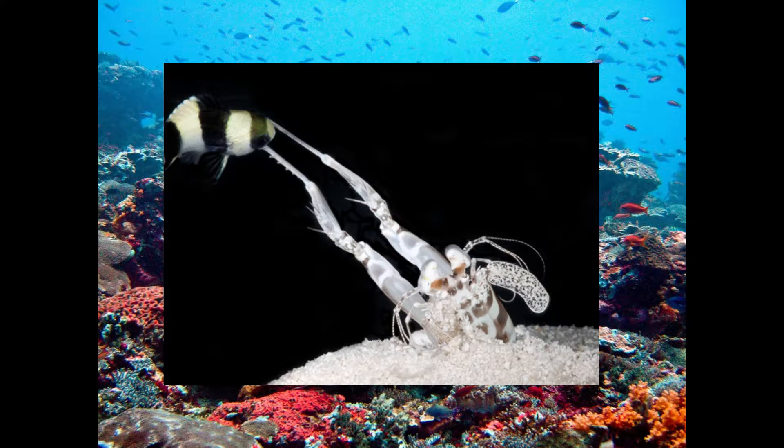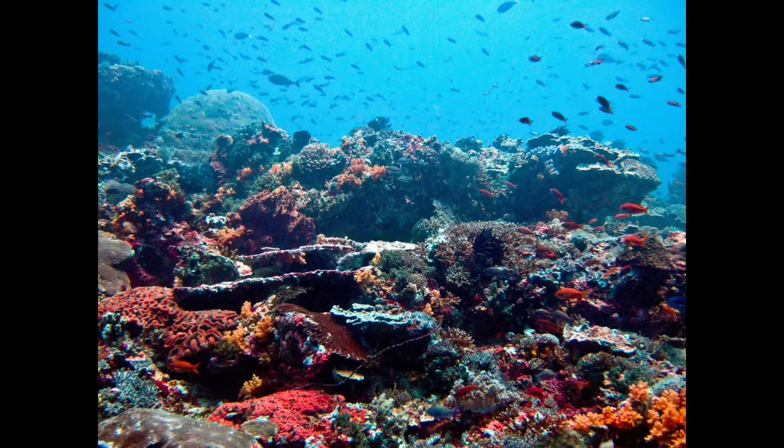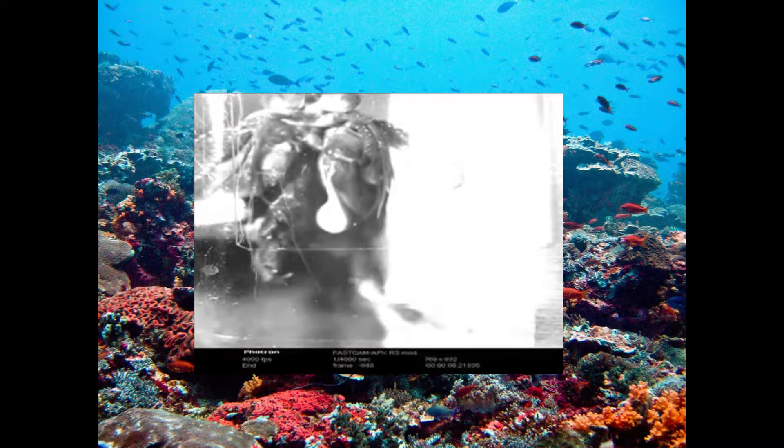What's amazing is how fast they can strike. Mantis shrimp are known to have striking speeds of about 80 kilometers per hour or 50 miles per hour. At that speed, mantis shrimp can create cavitation bubbles from the force that collapse, resulting in a shock wave and a small flash of light. Some have been known to break aquarium glass.